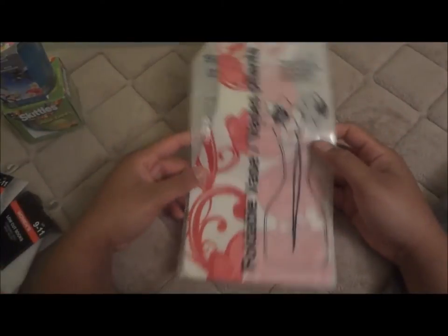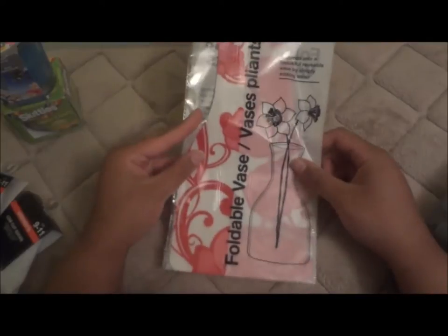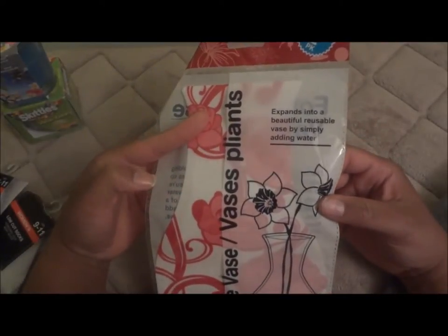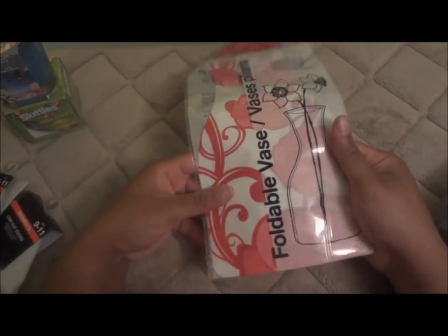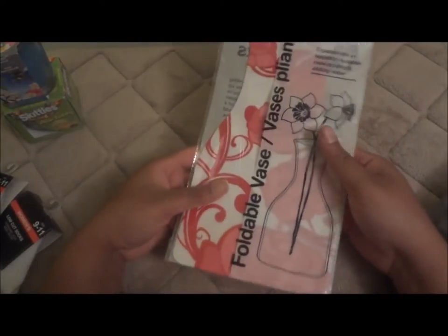The first time I've ever seen anything like this: a foldable vase. It's two vases that open up as you put water in them. They're reusable. We don't keep vases at home since we don't get many flowers, but when we do, it'll be handy to have one of these.